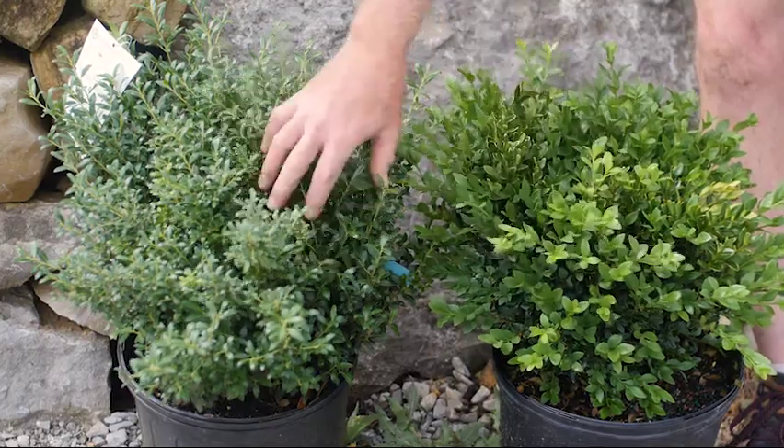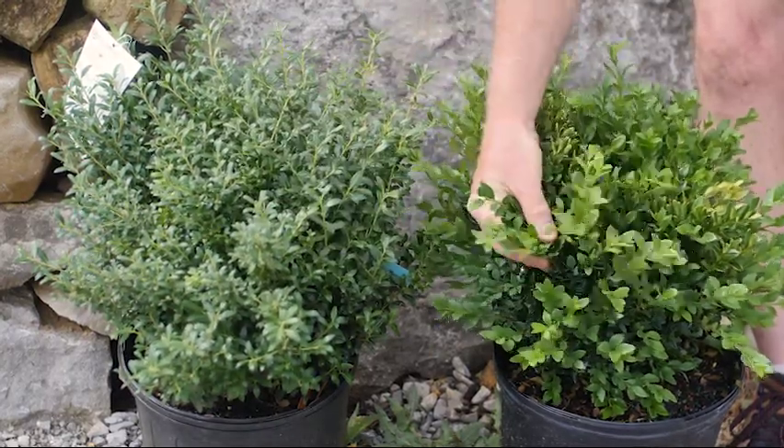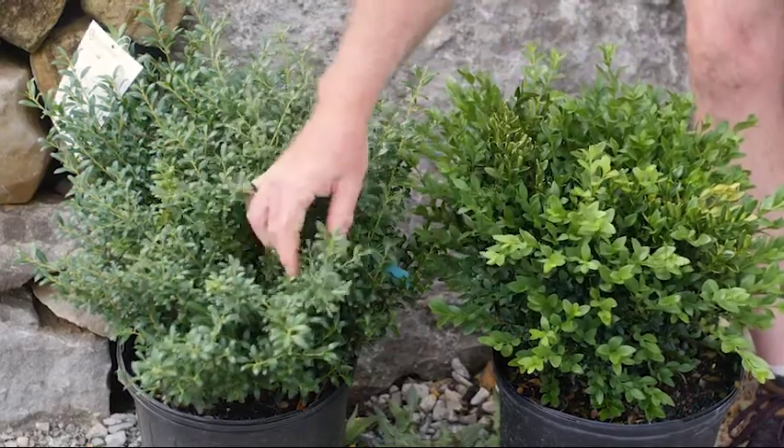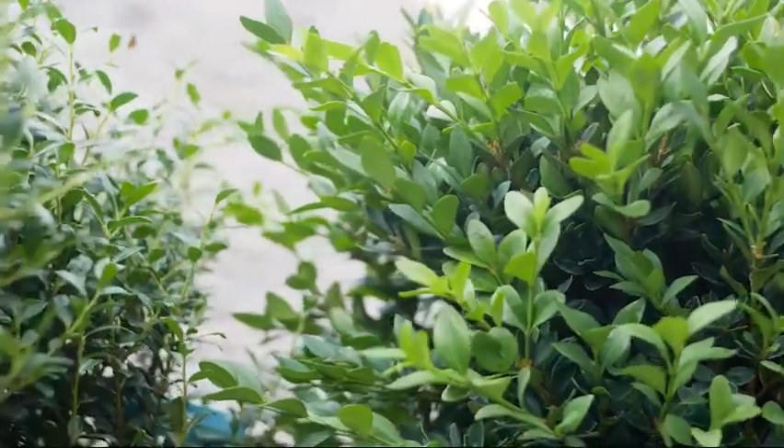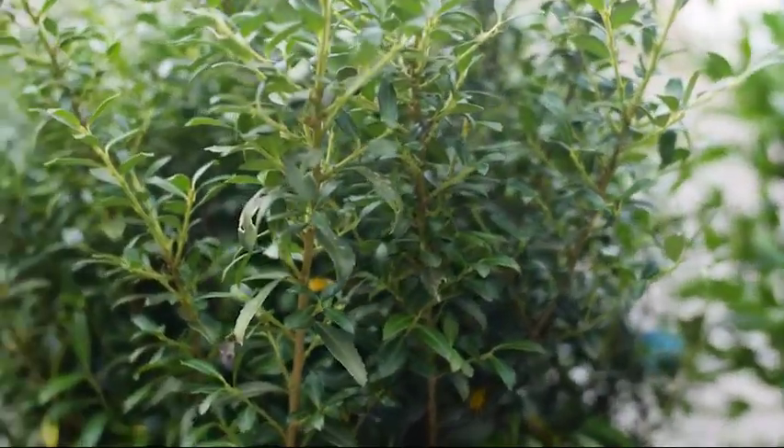Take these two plants — these are very common shrub plants. This is a green velvet boxwood and this is a soft touch Japanese holly. Each plant is a very nice plant, but together there's not much contrast.